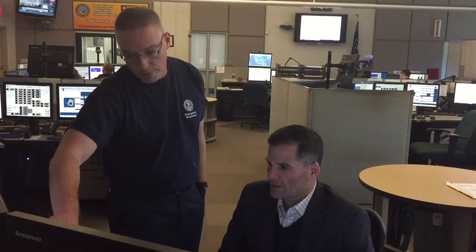Basically, a call comes in here — this will turn red. If it turns green, it's an administrative call; it turns red for a 911 call.